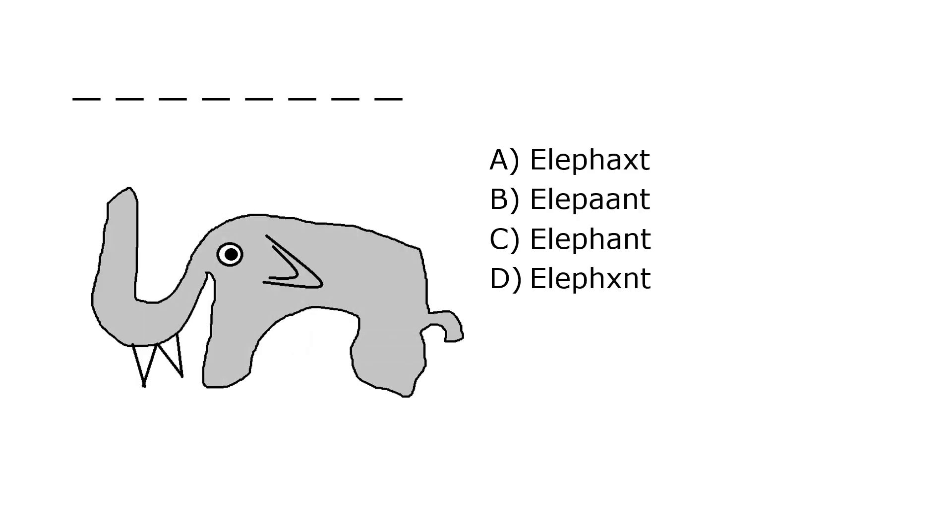What is it? A. Elefax, B. Elepon, C. Elephant, D. Elefax. Our correct answer is C. Elephant.